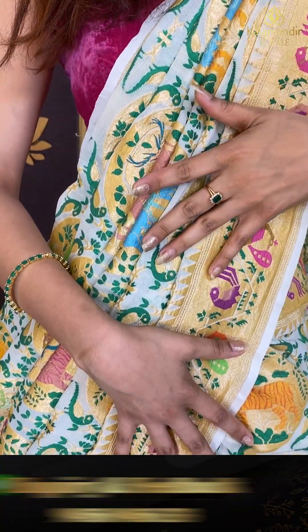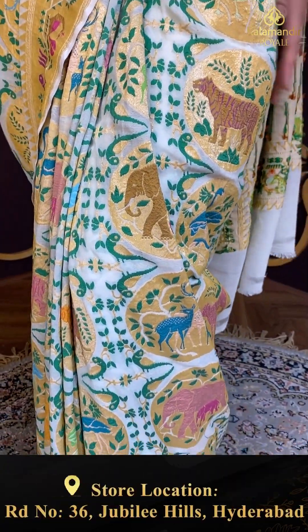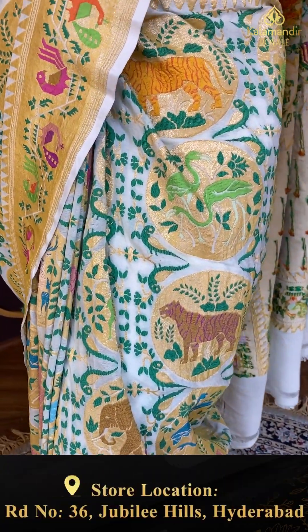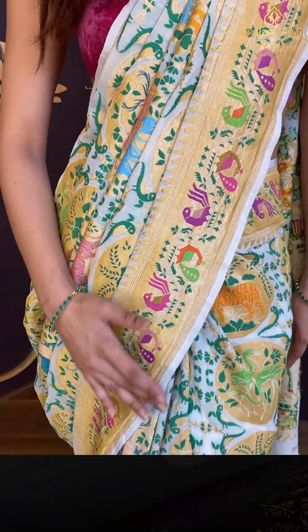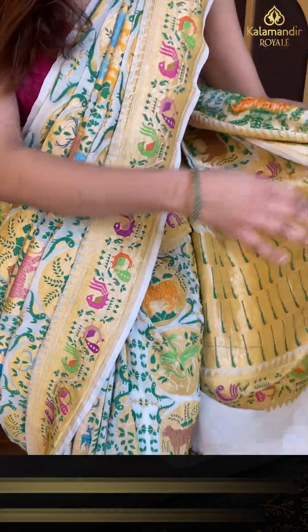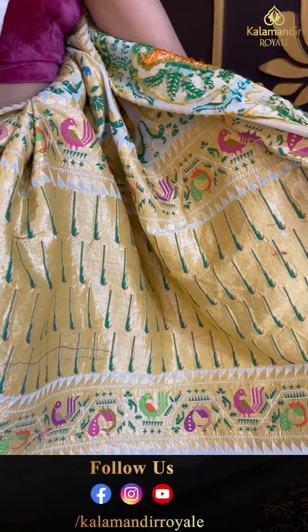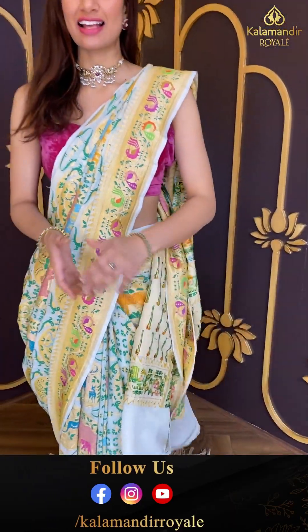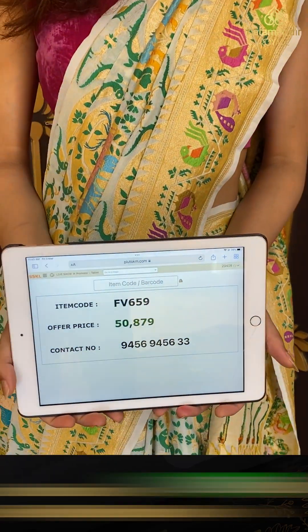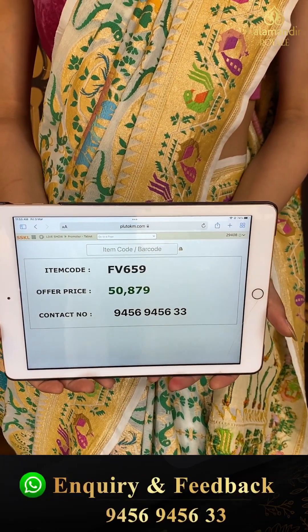The base is white color in khadi georgette. I'm showing you right now with green color leaves booties, multi-color booties, and animal motifs. The border of the saree is in a golden color with beautiful multi-color peacocks. The pallu has a green color munia design and again multi-color peacocks. The code is FV659 and the price is fifty thousand eight hundred seventy nine.